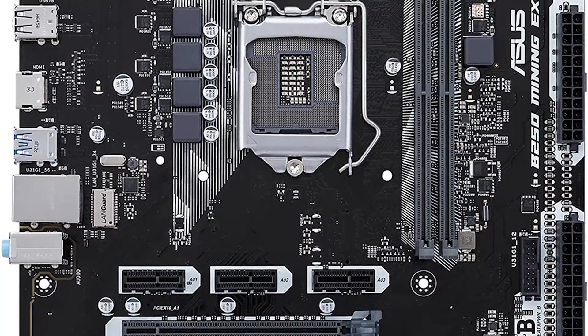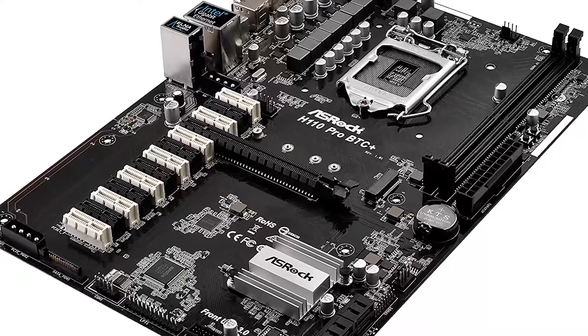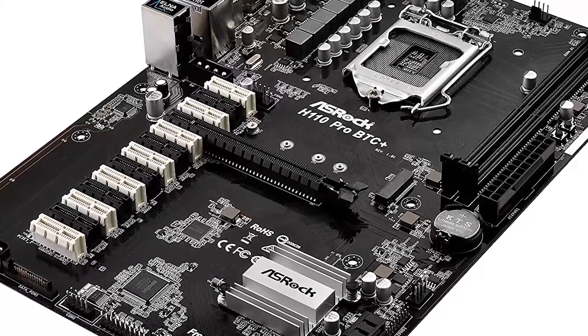Are you looking for a motherboard for mining Ethereum? In this video I will show you the five best motherboards for mining Ethereum, based on my personal opinion and hours of research.